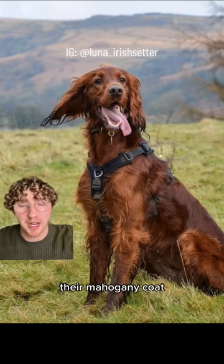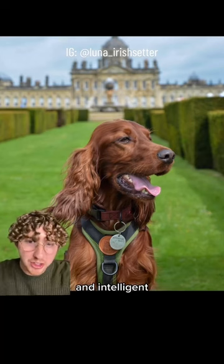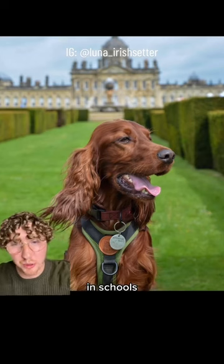They are easily recognizable by their mahogany coat, and are noted for being good-tempered and intelligent, making them perfect for therapy dogs in schools and hospitals.